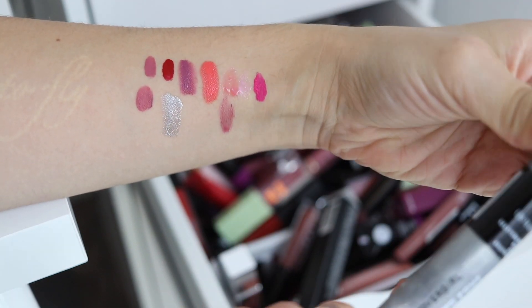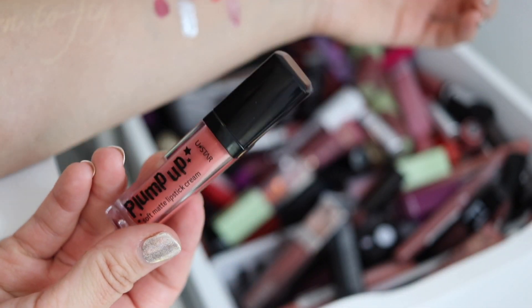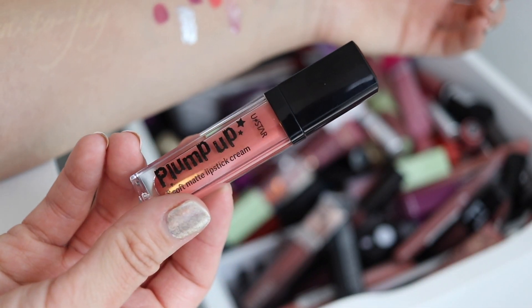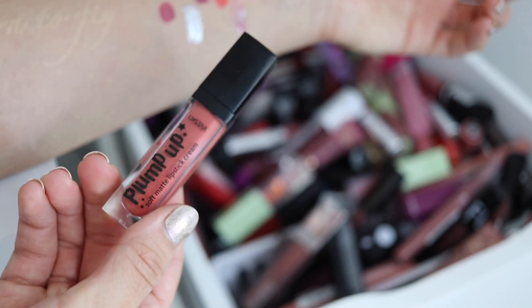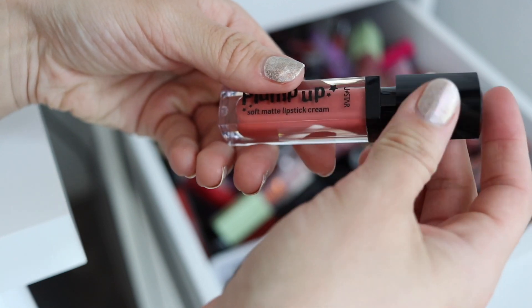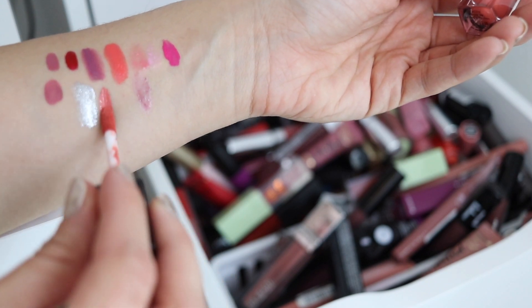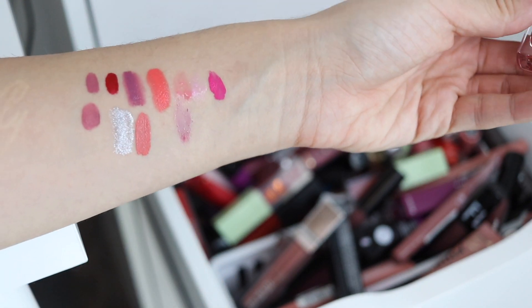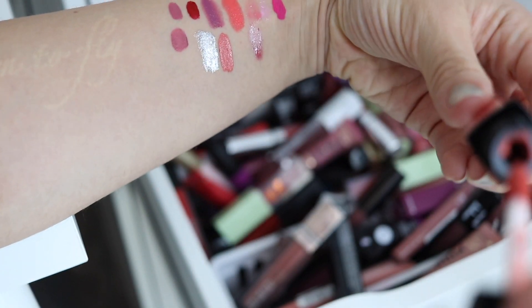Not doing too well on keeping versus purging quite yet. Oh, this was what I bought in Thailand — this was from a brand called You Star, the Plump Up Soft Matte Lip Lipstick Cream. If you want to go watch my Thailand Beauty Haul, check that out — I'll leave it in a card up here. I bought a bunch of makeup from Thailand and this was one of them. I actually quite enjoy that color — it's almost like a muted coral. So I'll go ahead and keep that.